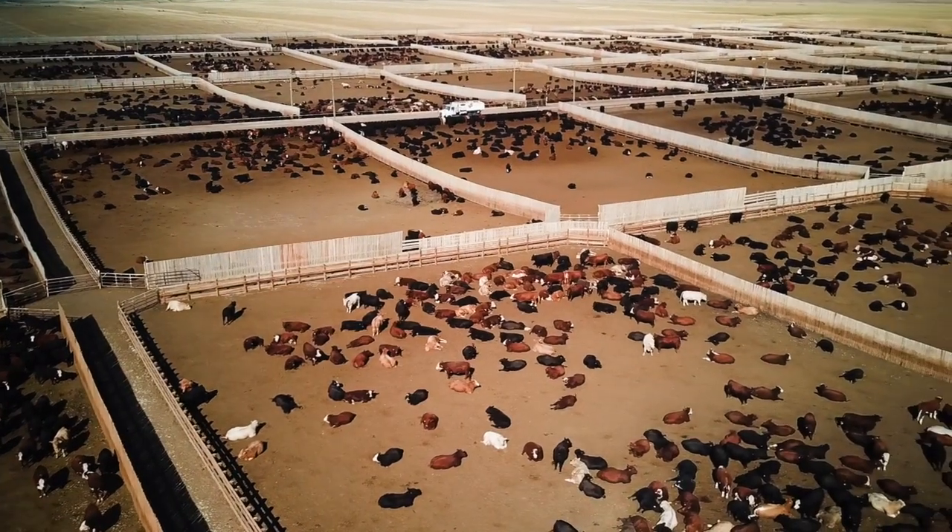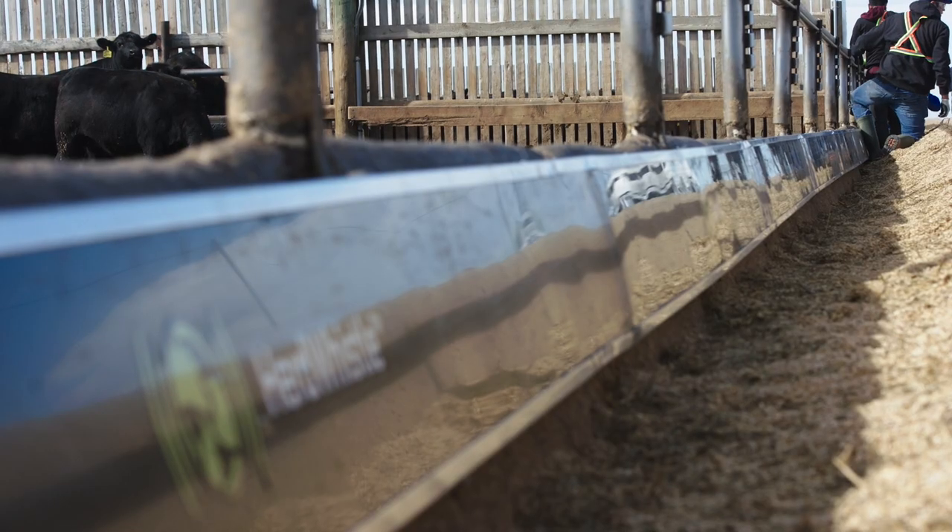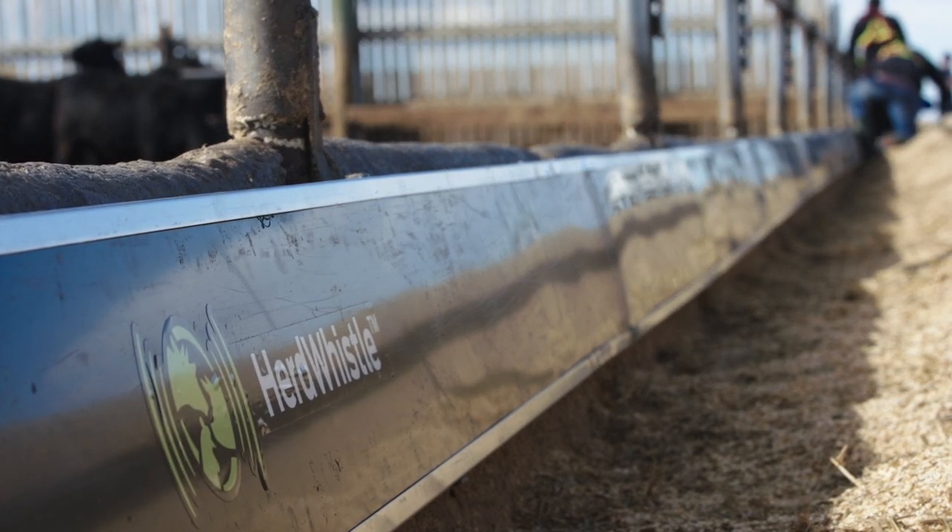HerdWhistle works with any size of feedlot and installs without disrupting the day-to-day operations, helping to make the transition to using the system completely seamless.